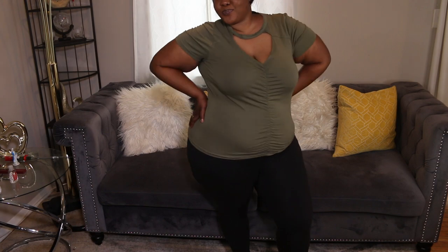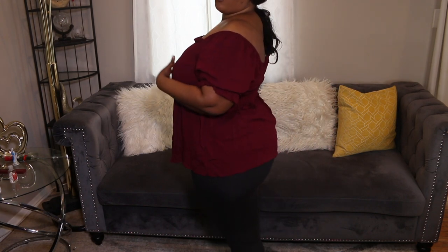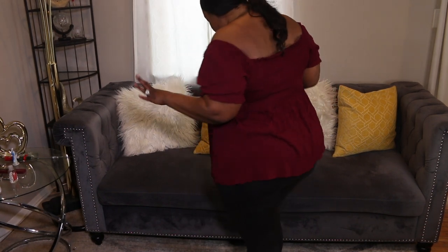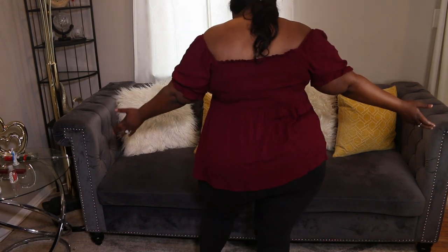Next outfit: here is the next piece I got from Rainbow — it's just a regular off-the-shoulder shirt. I would wear this with the black leggings like this. Let me know what you guys think!